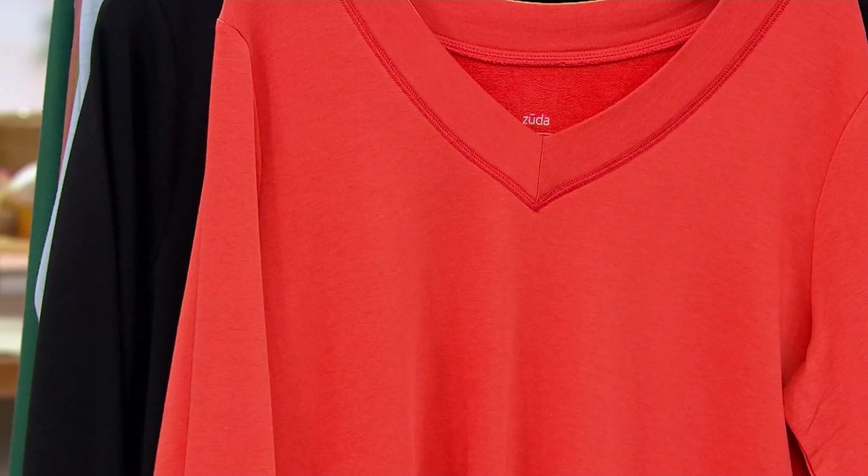Or over a turtleneck if you wanted to get a little bit cozier. Machine wash, tumble dry. Here are your color choices.